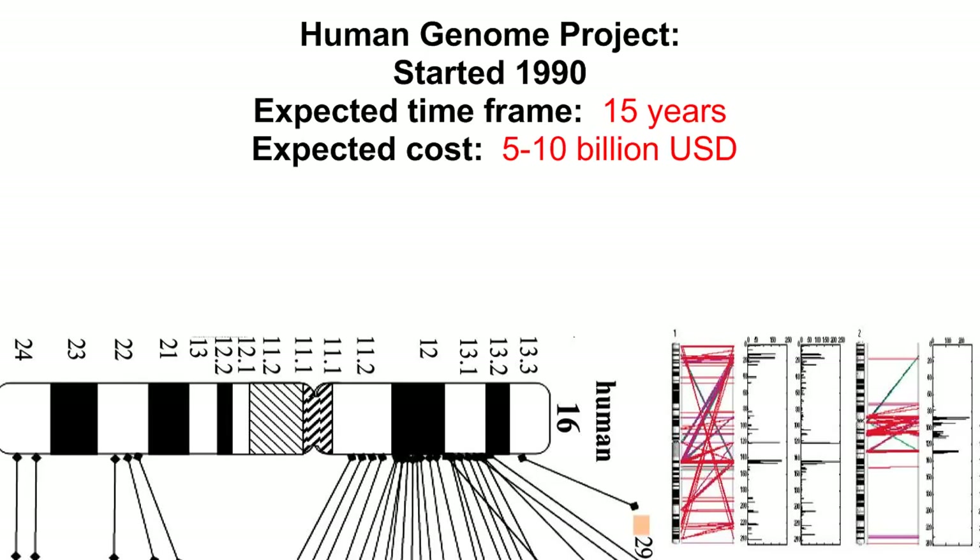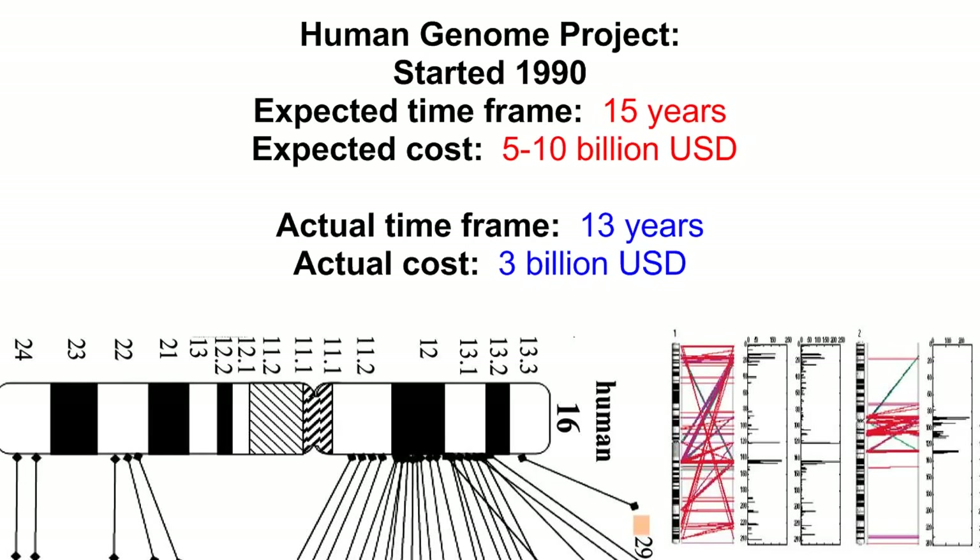A very early rough draft, the first round assembly, was announced as completed in 2000, but realistically the first nearly complete assembly was 2003. It had cost about 3 billion dollars.